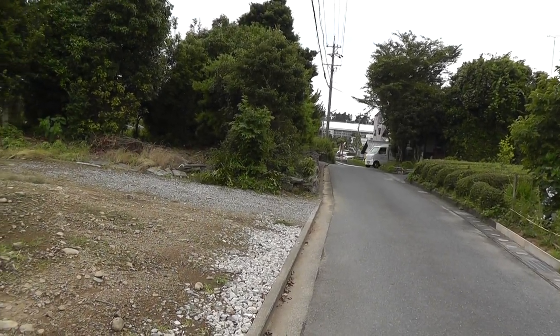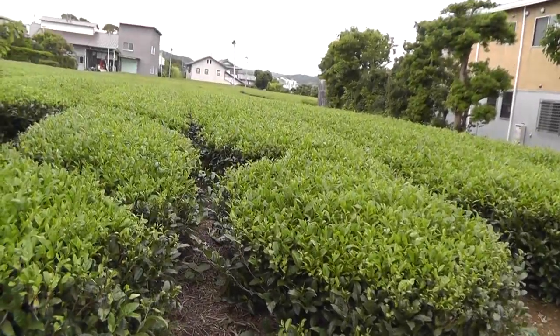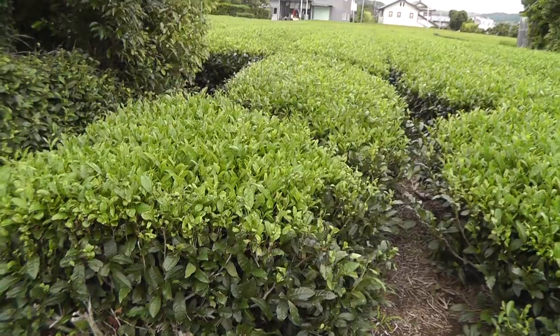Hello everybody. I'm in Fukuroi, Japan along this little road here, next to the tea fields. Just cut? No, they're about to be cut — they haven't been cut yet.